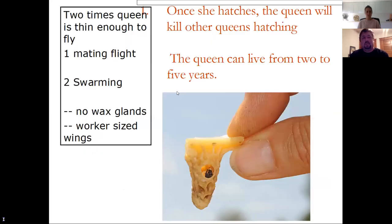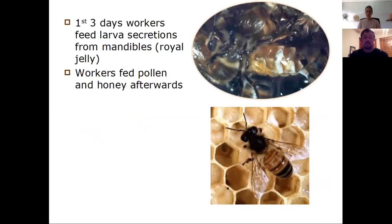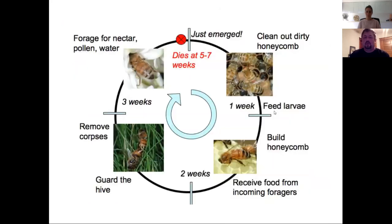Worker bees are those other eggs — they're 98% of the hive — and they're the ones that sting you. Worker bees make wax in their abdomens, which is secreted by them and used to make the hive. Their life cycle: the first week they're nurse bees, going around feeding larvae and cleaning. Then they'll build the honeycomb, then guard the hive, then forage for nectar.